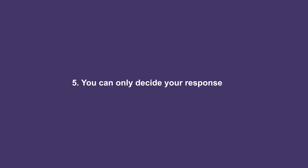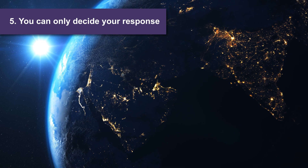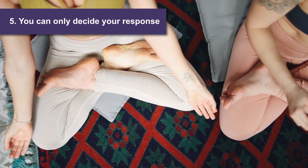And number 5: Only focus on what you need to do. You can't control this pandemic. You can't control this virus. But you are in control of how you respond. Worrying about things beyond your control is futile.